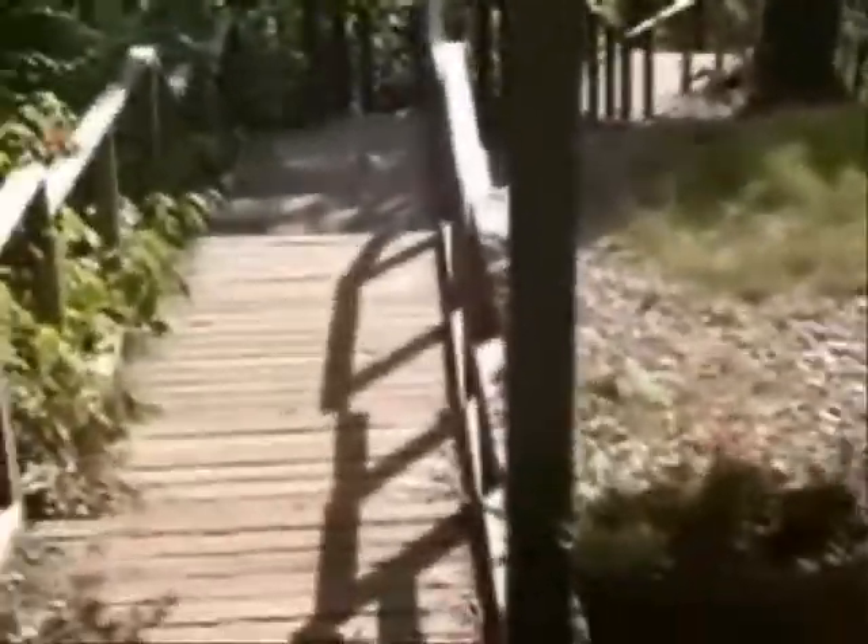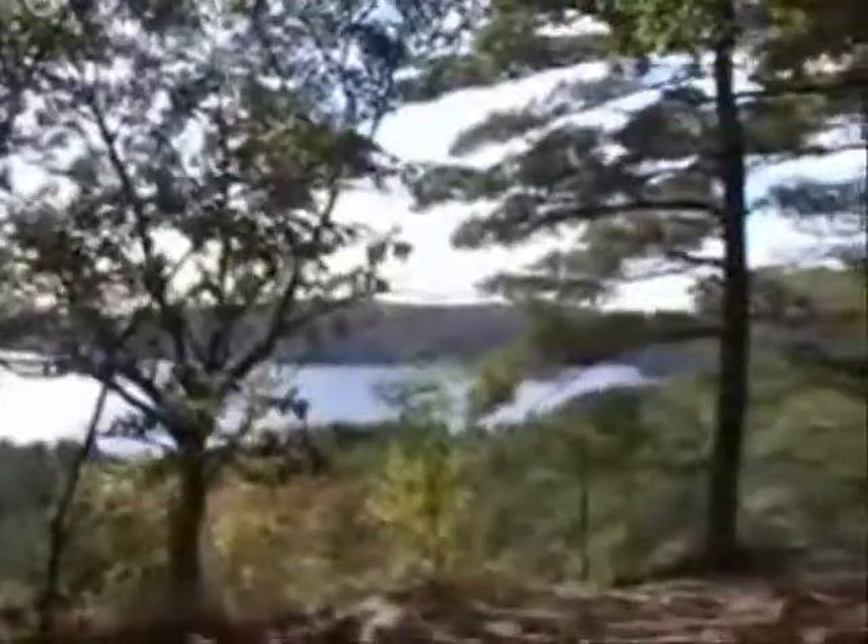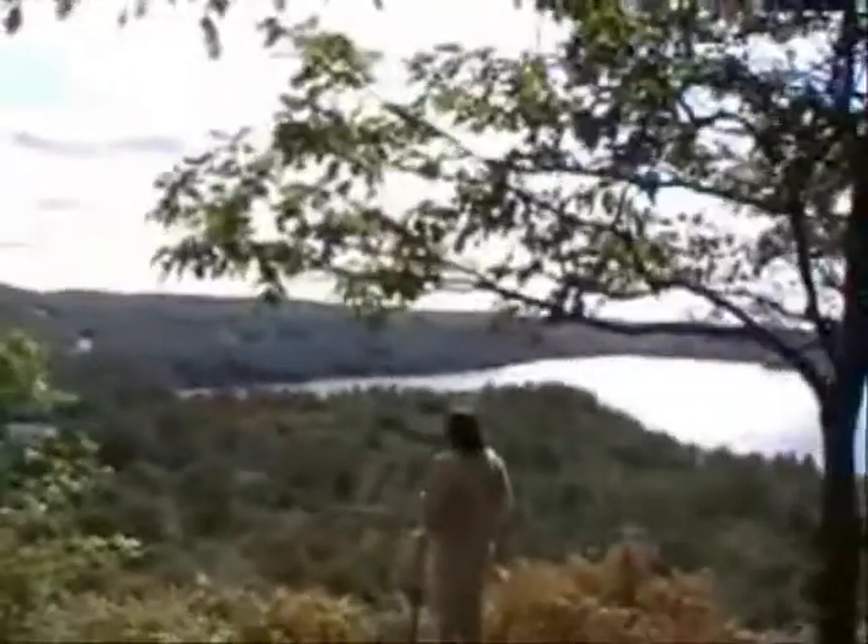Now we're heading down a little wooden trail here. It's called the Peekaboo Rock. Let's see what kind of a view we get from here. We've got this all fenced in down here too — let's see why.